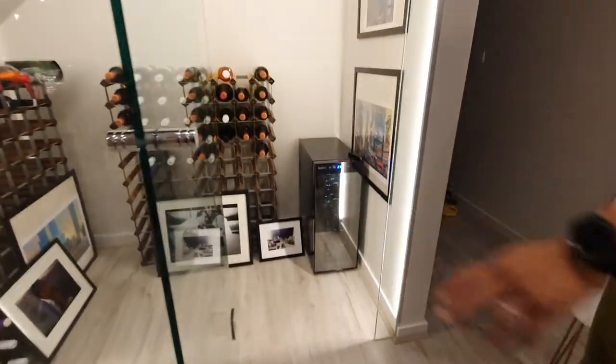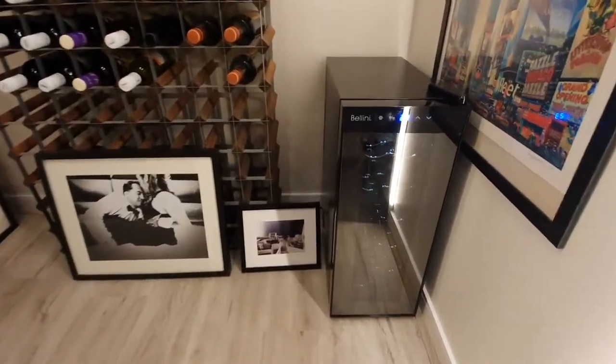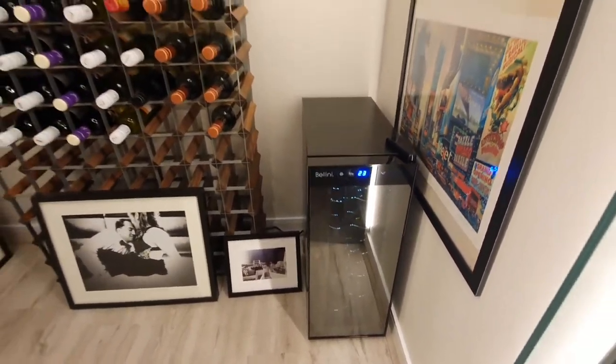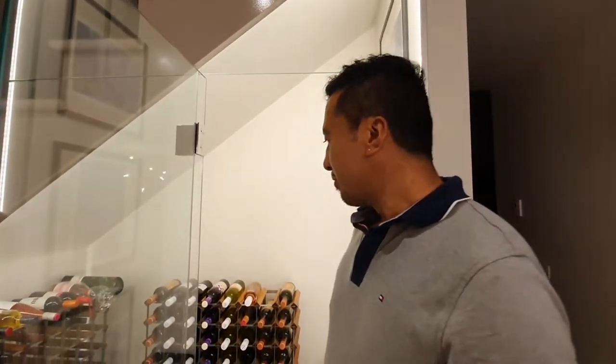The wine cooler ranges from 10 to 18 degrees, cooling and maintaining the temperature of the wine. Not that we have fancy wines — we just have beautiful wines.